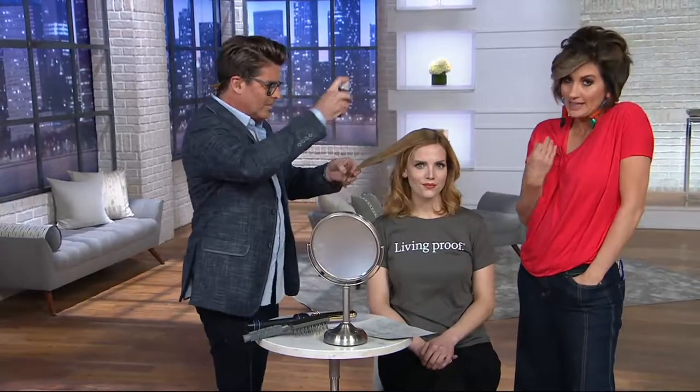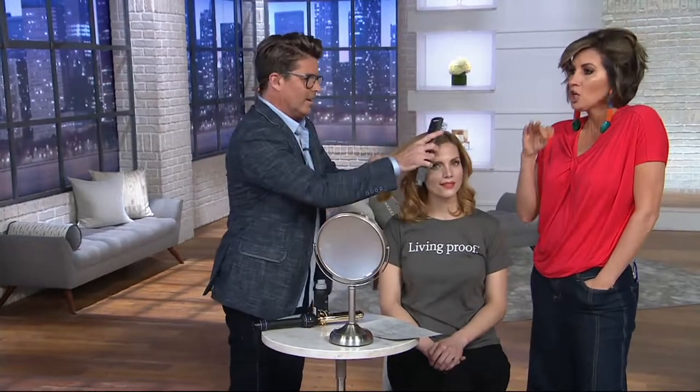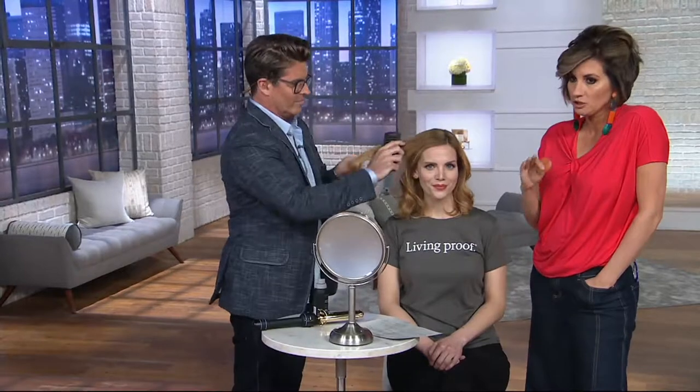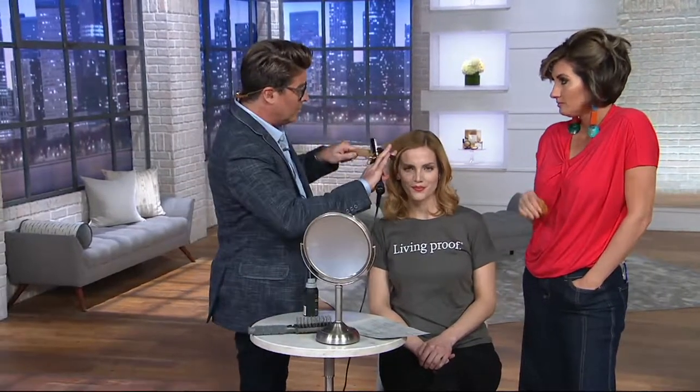This is a must for summer — whether you have a lot of hair, thick hair, or just one hair on your head, most of the time when summer hits, so does the sweat and the humidity, and that is hard to keep a hairstyle through.